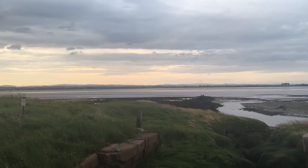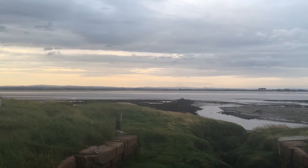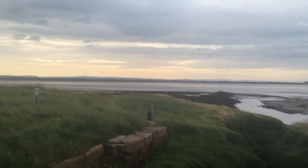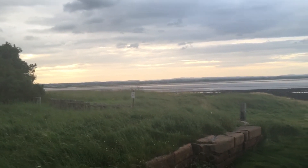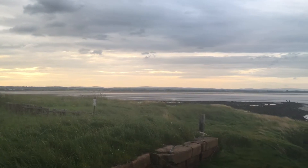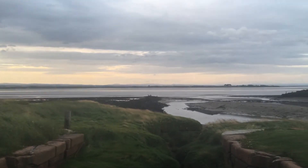I can still see those Scottish hills faintly in the distance, across the Solway Firth. And the glow is still there. There are some very pale gulls — is that what I see across there? Or maybe not.